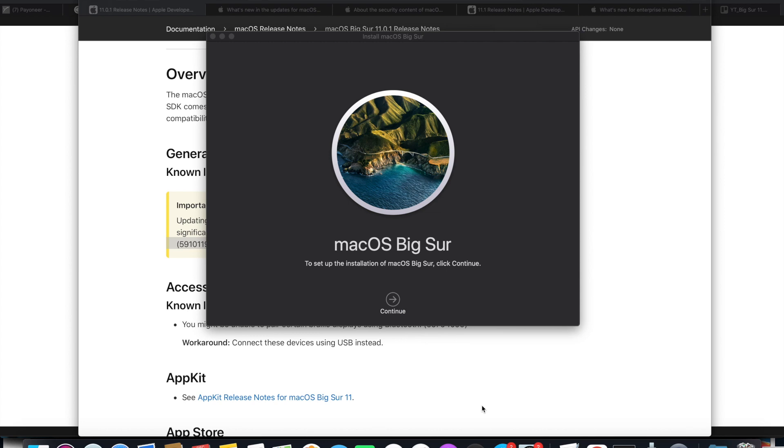I'm going to run us through the Big Sur 11.1 release notes — what's new, the fixes, security patches, developer updates, and what's new for the enterprise. There's a lot of stuff we're going to cover, but we're going to fly through it.